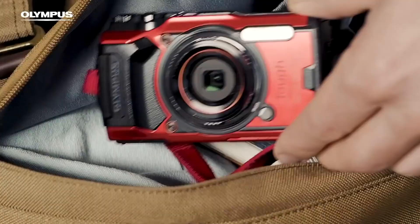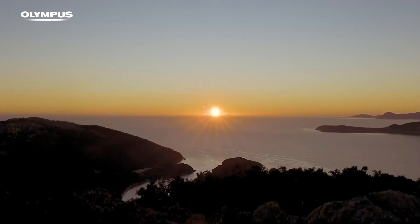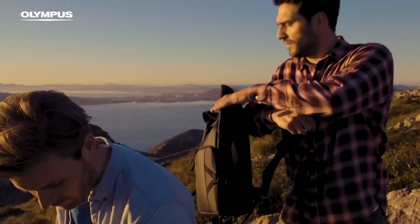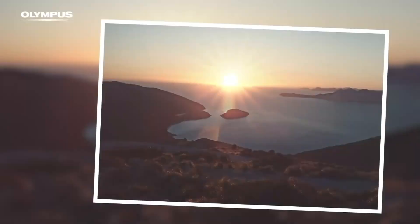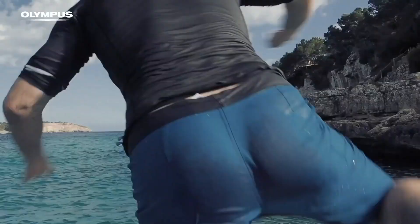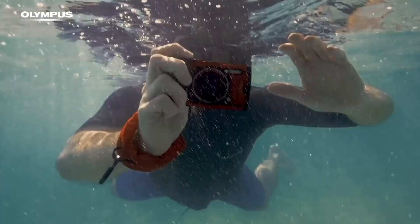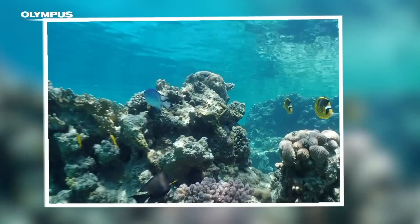Coming in at number 5, Olympus TG6. The Olympus TG6 continues their ongoing dominance in the adventure photography segment. Released in 2019, it features a 1/2.3-inch 12-megapixel sensor, a 25-100mm equivalent lens, 4K UHD 30p, and 1080p full HD video up to 120p. It also has a 3-inch LCD, image stabilization, HDR, live composite, focus stacking, panorama, time-lapse, a 2x teleconverter, and wireless connectivity.